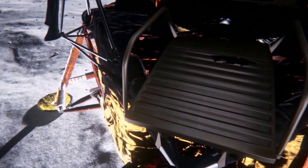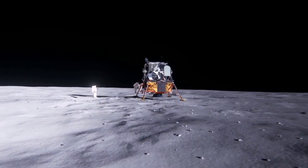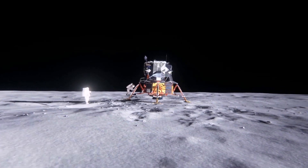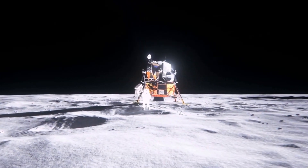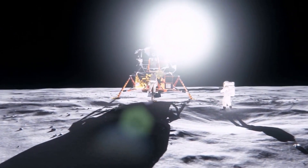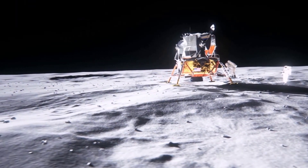We are now coming up on 30 seconds to acquisition of the command module. We'll stand by for that event. We have acquisition of signal from the command module.